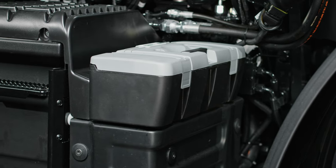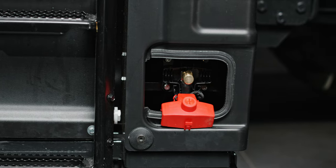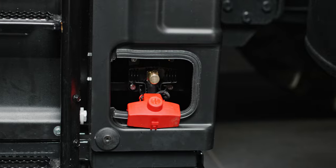On the opposite side, there is a second toolbox. In addition, well-protected behind a cover, a positive battery jump pole.